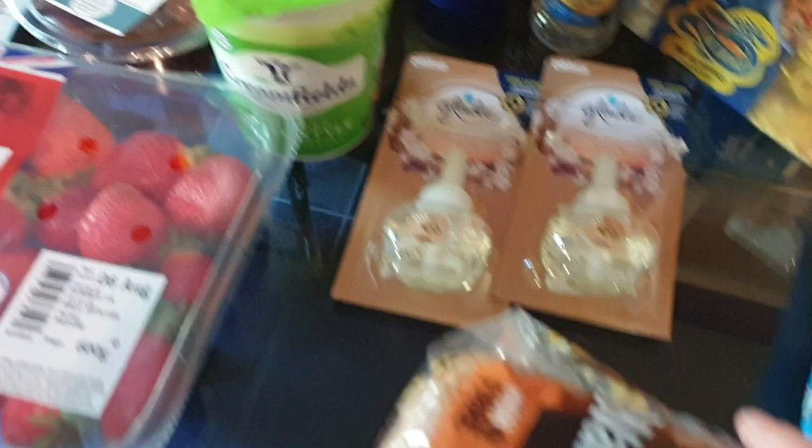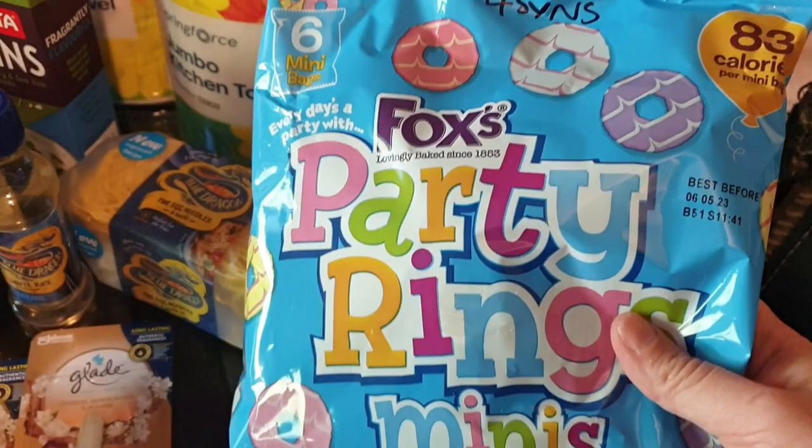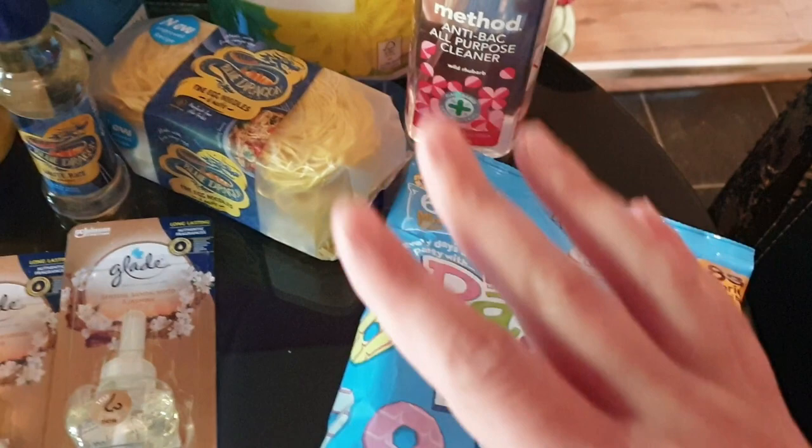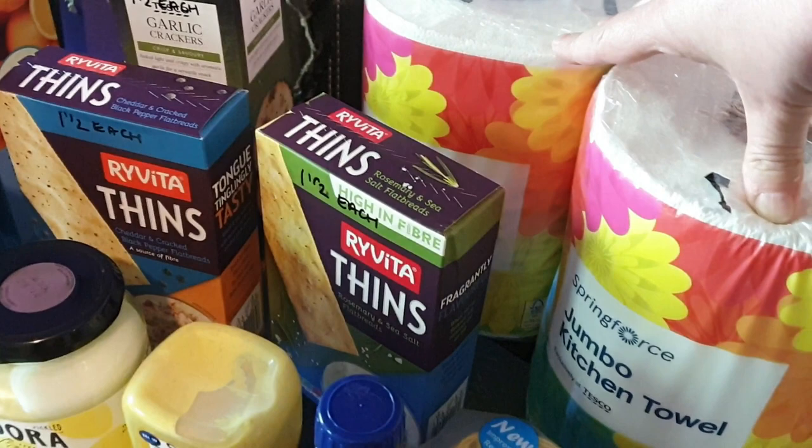I also got some Warburton's wholemeal bread - just a little loaf again because we're not eating too much bread. I got Ali some Fox's party rings because they were on offer - they're four sins a bag, 83 calories a packet, so nice on calorie counting and Slimming World. I also got some of my Method rhubarb scent anti-bac cleaner. And then I got two of the jumbo kitchen towels which I go through two in a month.